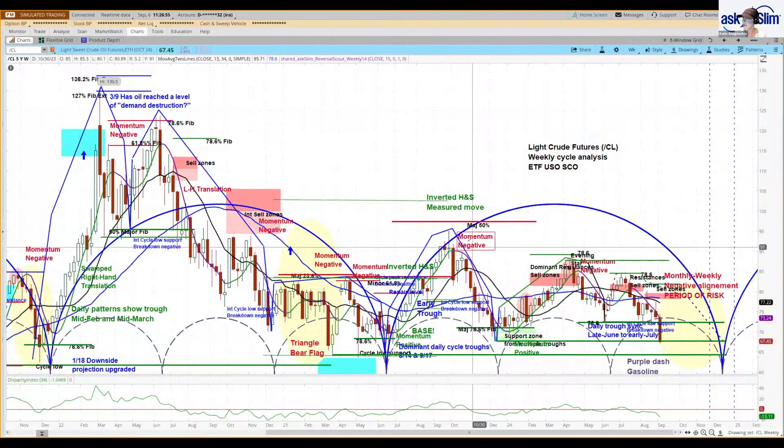We're looking at an intermediate-term bearish trade idea in crude oil futures. This is the weekly chart of /CL. We have harmonic families in here — a very large dominant 78-bar cycle that is divided into minor third cycles of 26 bars each, and you can see how each of these has shaped up.